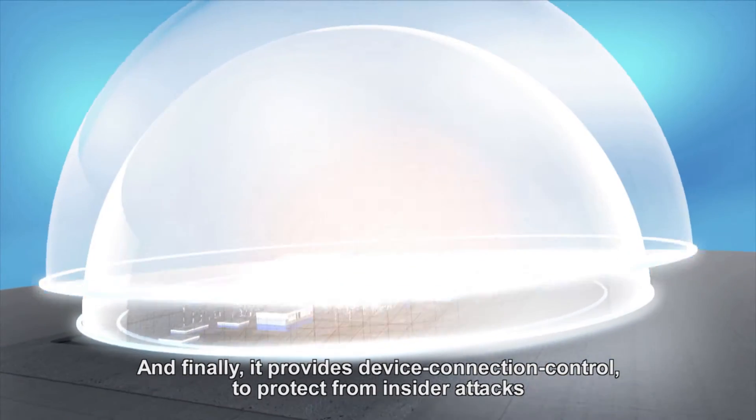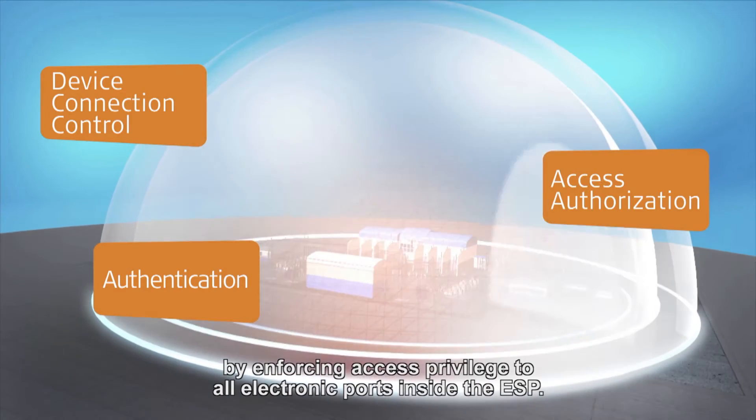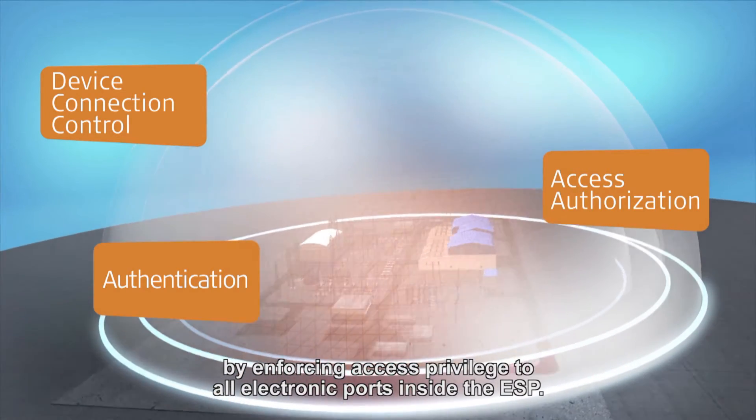Finally, it provides device connection control to protect from insider attacks by enforcing access privilege to all electronic ports inside the ESP.